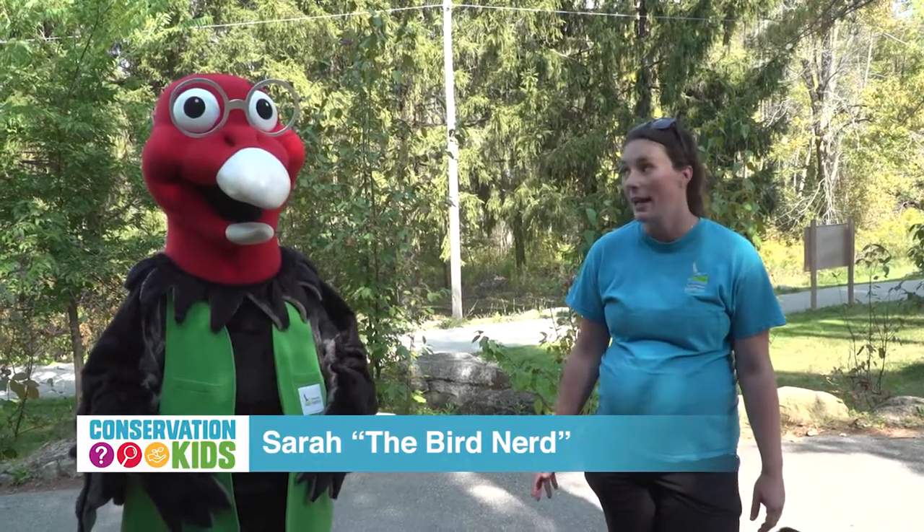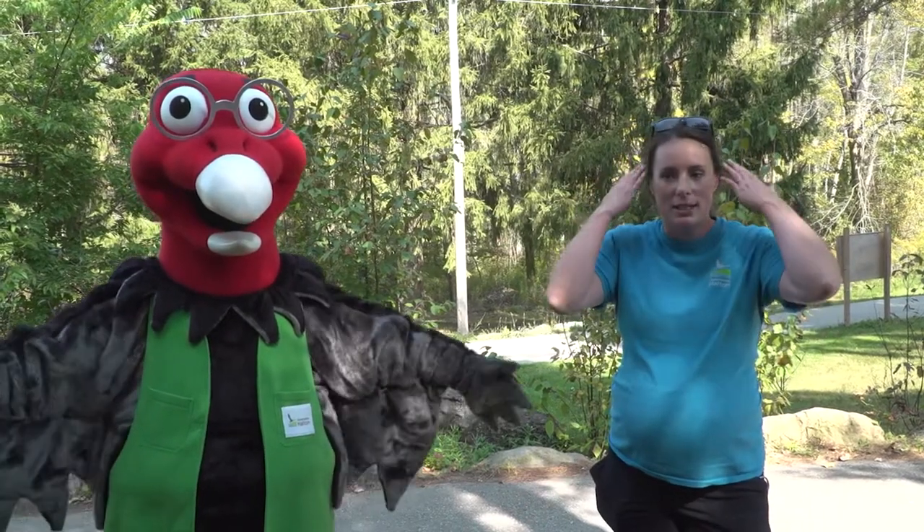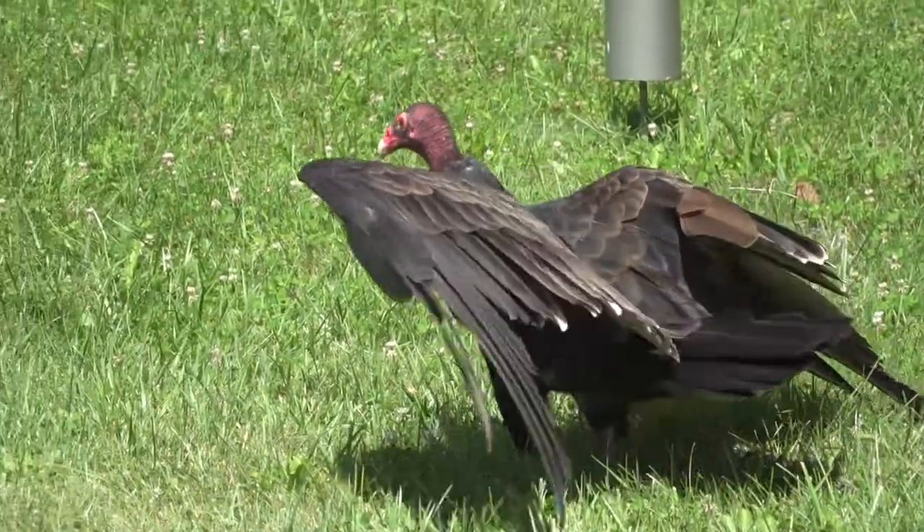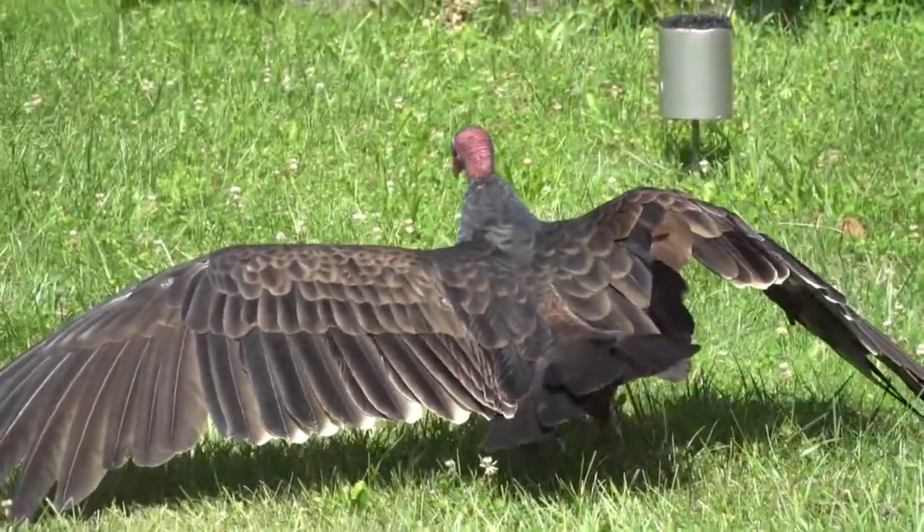So turkey vultures have bald heads for sort of two different reasons. The first reason is to help them thermoregulate — that means keeping their body at a good temperature. When they're really hot, they will take all the skin around their neck and stretch it out, stretch their necks up really nice and tall, and spread out their wings and puff out all their body feathers to allow all of the heat to escape.